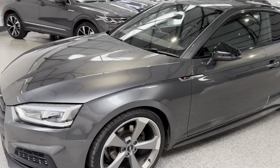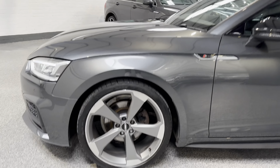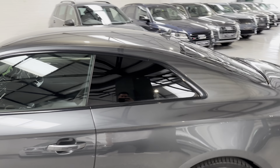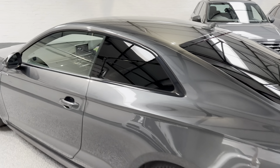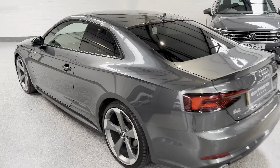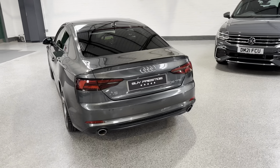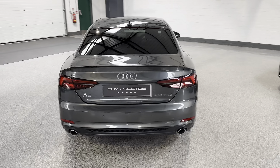It has LED headlights and 20-inch rotor alloy wheels. Being the black edition, you've got all of the black exterior styling and privacy glass. It's got all of the dynamic indicators — so the scrolling indicators on this — as well as front and rear parking sensors.